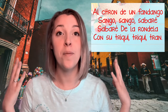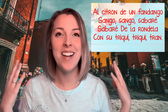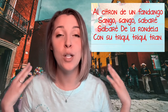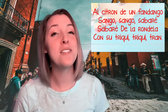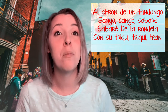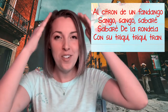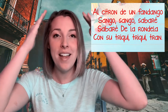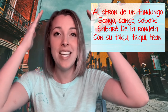Ready? Here we go. Al citron de un fandengo, sengo sengo. Sabaré, sabaré de la rondela. Con su triqui triqui tron. Great! Let's do it one more time and try keeping the steady beat somewhere different on your body. Al citron de un fandengo, sengo sengo. Sabaré, sabaré de la rondela. Con su triqui triqui tron.